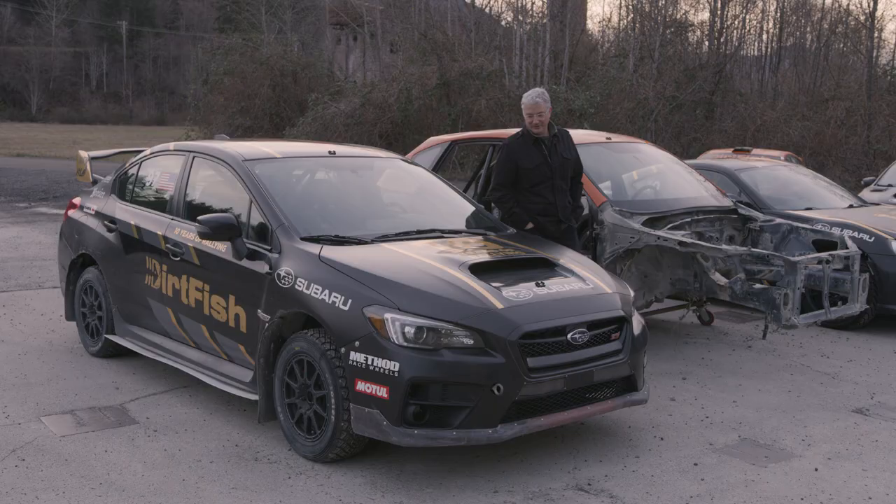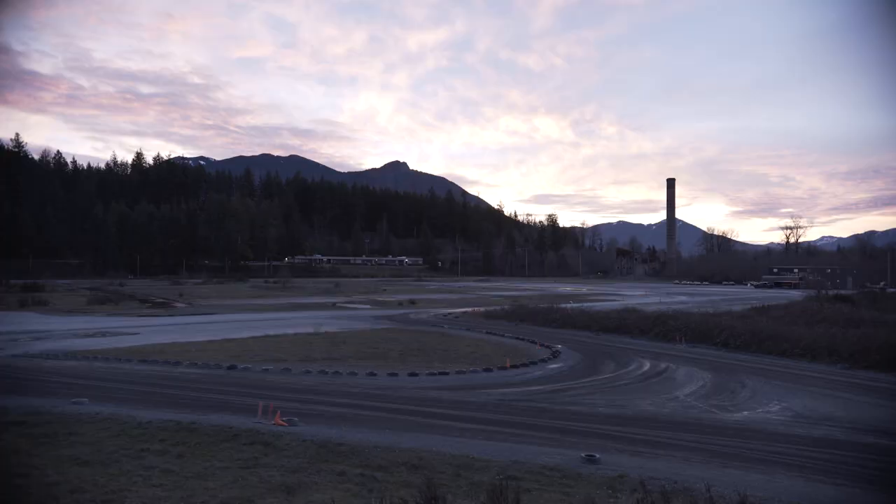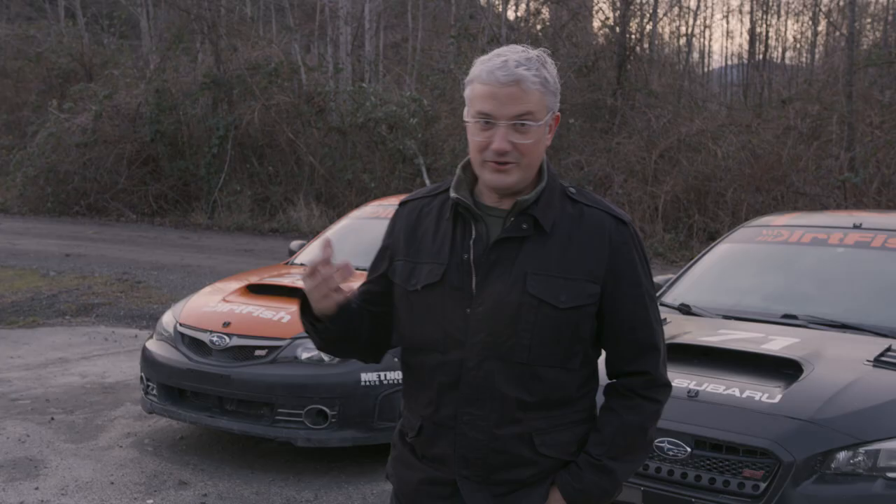So here we are — 10 years of rallying out in the great Pacific Northwest. No better place to do some rally racing than this incredible facility. 300 acres, 27 miles of track, plenty of places to get dirty and have some fun.